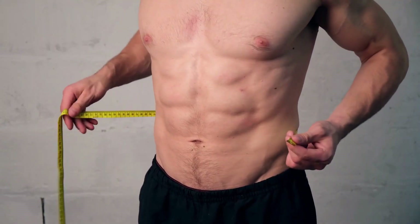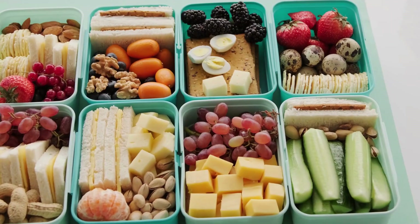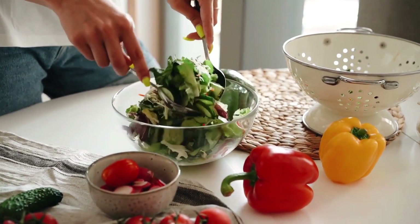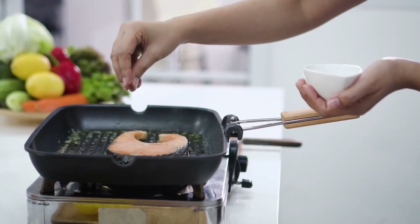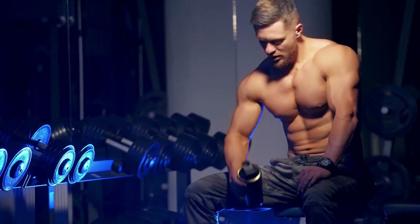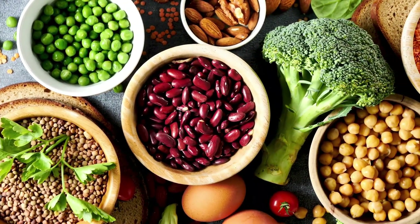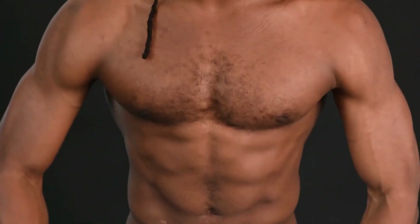Following a diet primarily based on these whole foods will naturally help you achieve a slimmer waist that aligns with the golden ratio. These foods are nutrient-dense, meaning they provide a wide range of essential nutrients while being relatively low in calories, making it easier to maintain a healthy body weight and support muscle growth. In terms of protein intake, aiming for 0.7 grams per pound of body weight daily is a good guideline, as protein is crucial for muscle repair and growth.